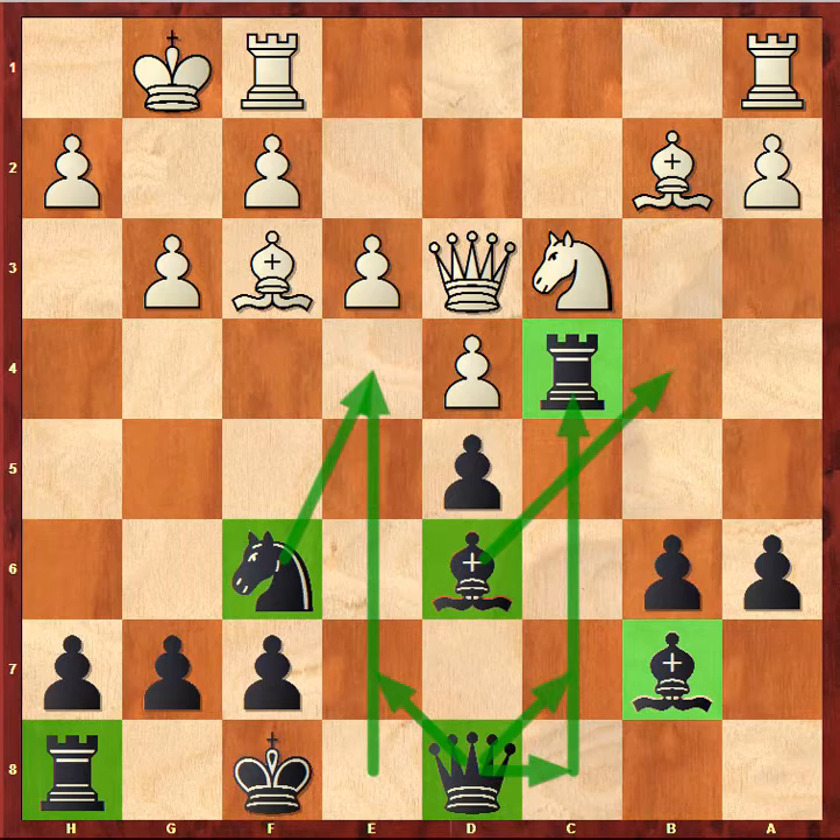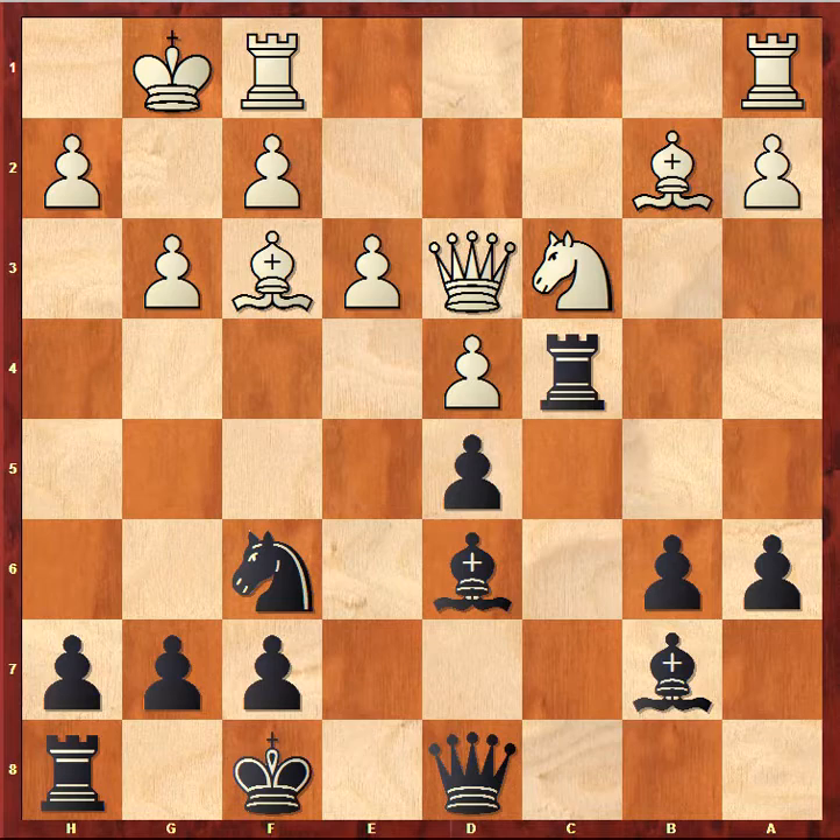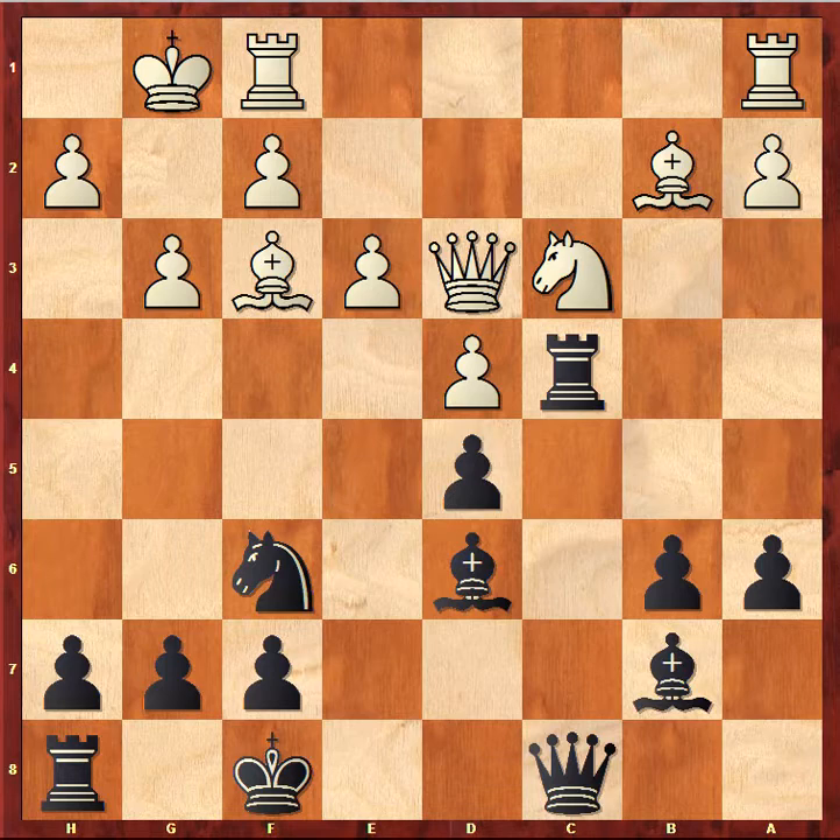We shouldn't forget about tactics. White is threatening knight takes d5, after which your rook on c4 would become unprotected. In the actual game, Botvinnik played queen to c8. Therefore he is securing his rook on c4 and at the same time preparing the move queen to e6, where the queen will be extremely well placed, controlling both important squares e4 and c4.